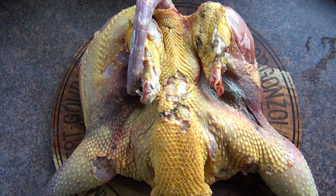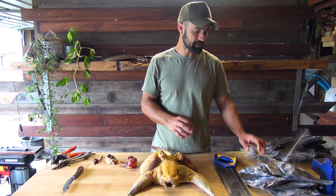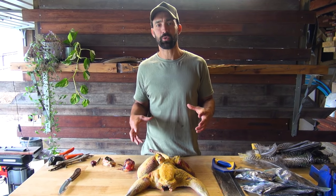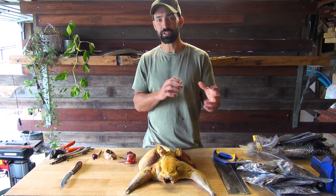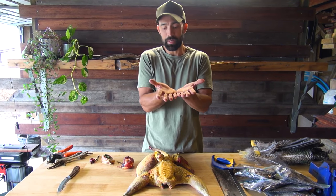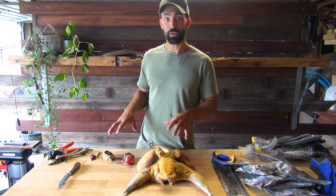We've just taken all the feathers off — we've got big bunches of tail feathers and wing feathers, plus lots of fine down from all different parts of the bird. Peacocks are really cool in that they have totally different feathers and colors on different parts of their body. We've got all the feathers to one side, plucked the bird, butterflied it — basically opened it up completely — and pulled a couple of the key organs out.